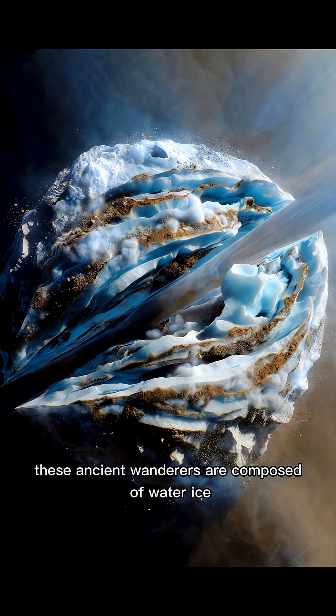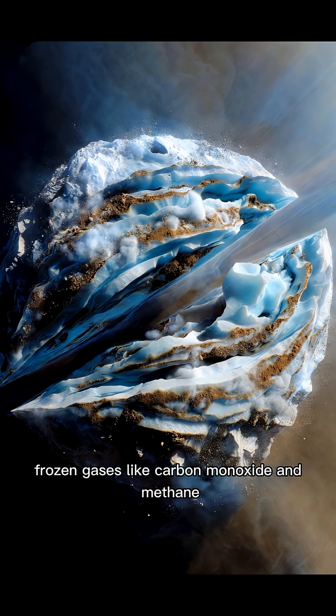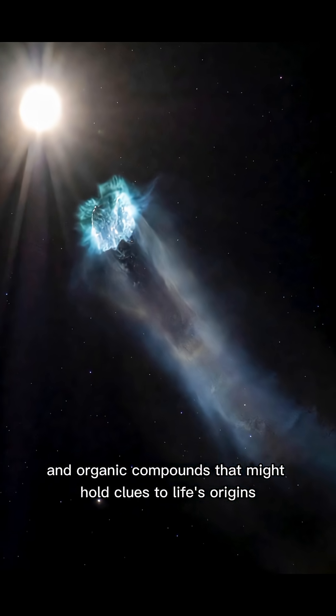These ancient wanderers are composed of water ice, frozen gases like carbon monoxide and methane, rocky dust particles, and organic compounds that might hold clues to life's origins.